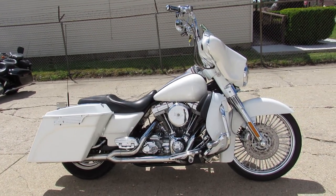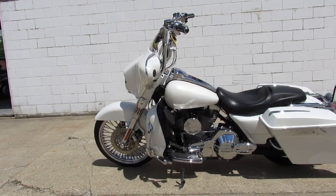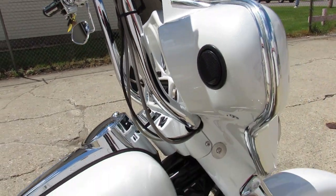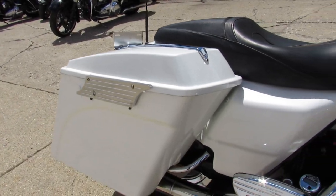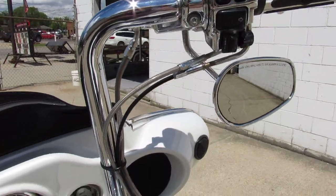Hey guys, Approval Power Sports here doing some videos on some used Harleys we just got in. This one here is a 2004 Harley, it's got the Screaming Eagle 103. Only 39,500 miles. It has it all — it's got a 21-inch fat spoke chrome wheel, chrome front end, chrome switch housings, upgraded floorboards, extended battle saddlebags, and the Vance and Hines exhaust. Makes this thing sound tough, guys.